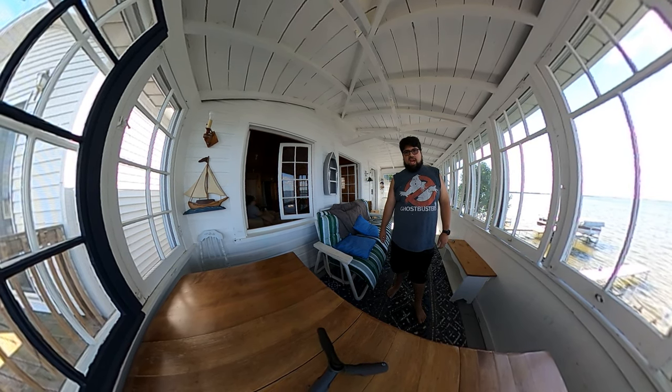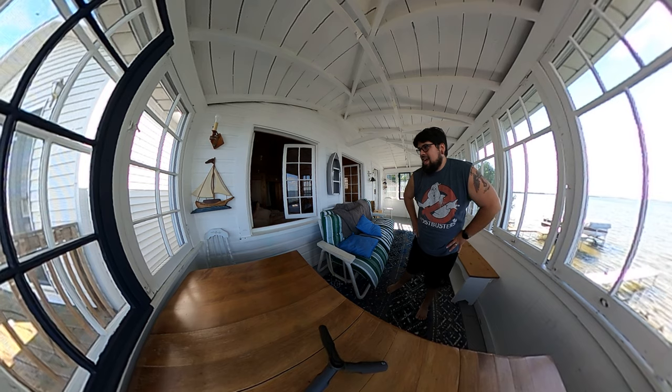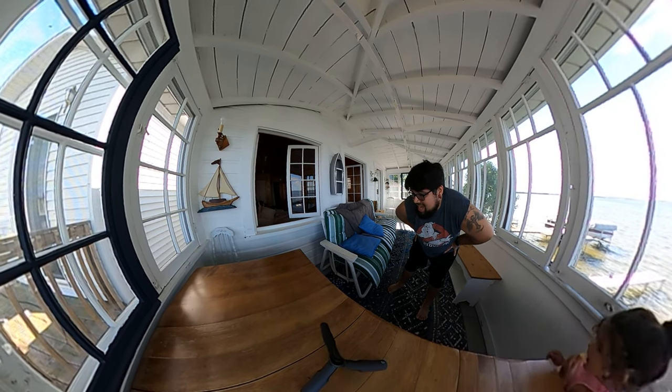So yeah — more footage to come as we spend our vacation at the lake.